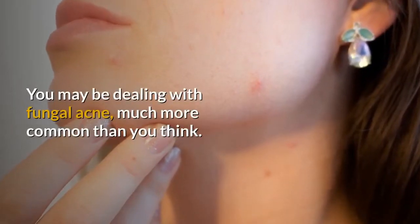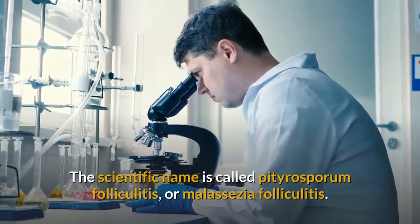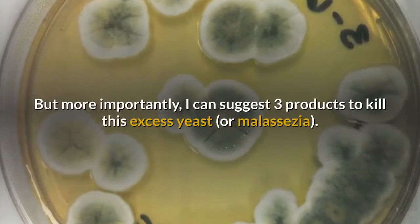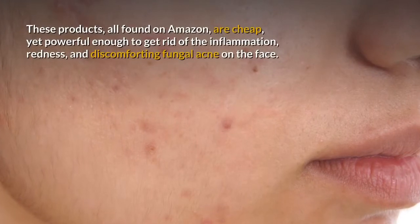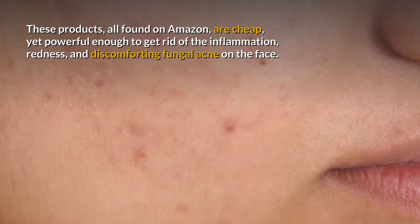You may be dealing with fungal acne, much more common than you think. The scientific name is called Pityrosporum folliculitis, or Malassezia folliculitis. I can suggest three products to kill this excess yeast, or Malassezia. These products, all found on Amazon, are cheap yet powerful enough to get rid of the inflammation, redness, and discomforting fungal acne on the face.